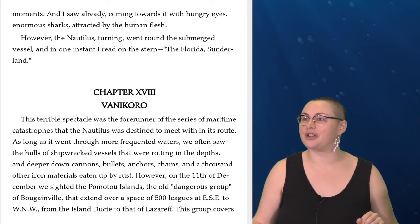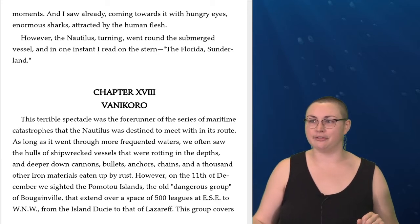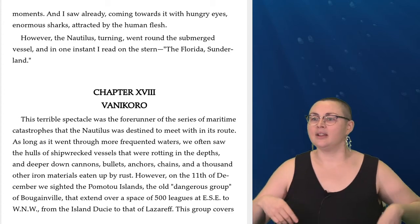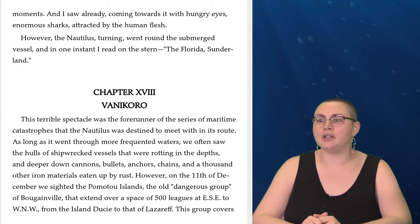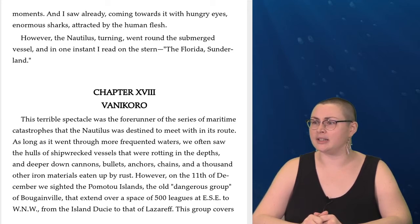We are on Chapter 18, Vanikoro, and our characters have just discovered the sunken ship, the Florida Sunderland. This terrible spectacle was the forerunner of the series of maritime catastrophes that the Nautilus was destined to meet within its route. As long as it went through more frequented waters, we often saw the hulls of shipwrecked vessels that were rotting in the depths, and deeper down cannons, bullets, anchors, chains, and a thousand other iron materials eaten up by rust.